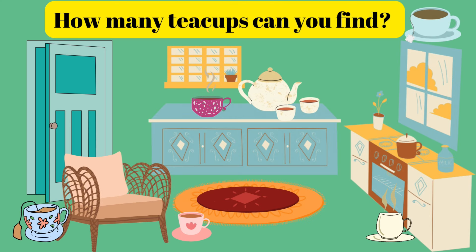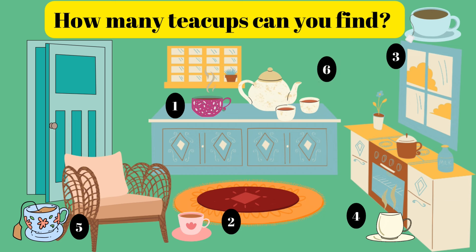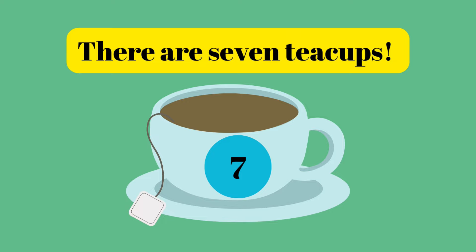How many teacups can you find? One, two, three, four, five, six, seven. There are seven teacups.